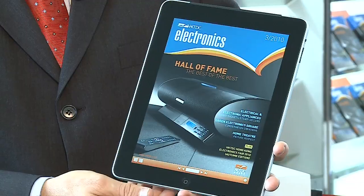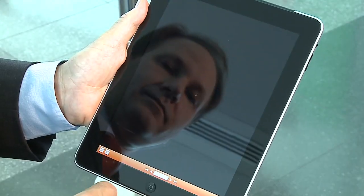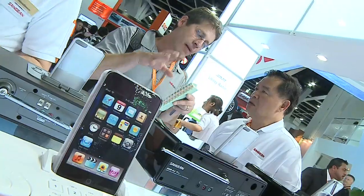The HKTDC is also introducing some innovation of its own at this electronics fair. All the product magazines are now online with an application for the iPad. Buyers can access products online even before they arrive at the fair, clicking directly to vendor websites to find out more. In the past, they'd have to wait until they arrived at the fairground to pick up a magazine themselves.